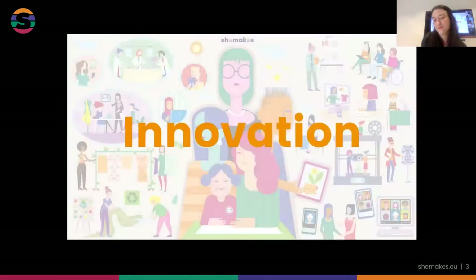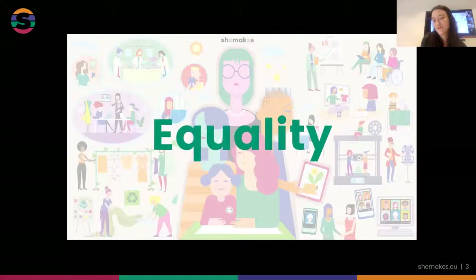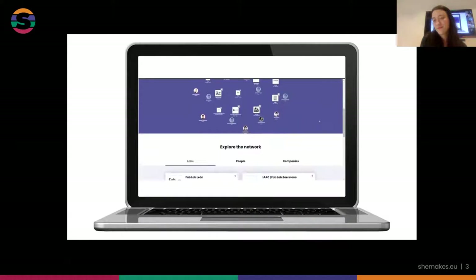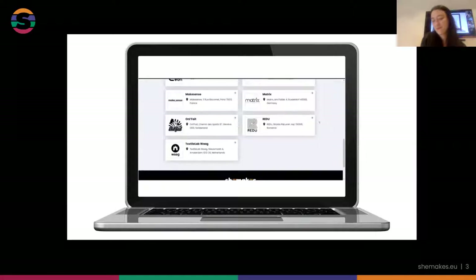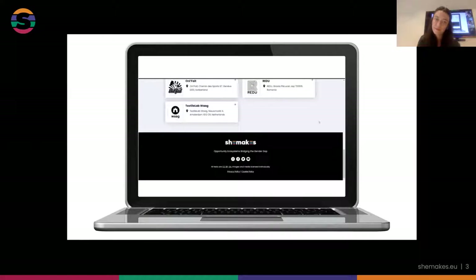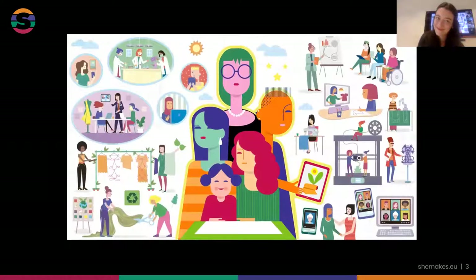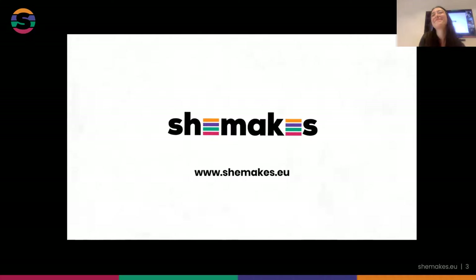If you believe in the values of innovation, sustainability, and equality, take a look at the SheMakes.EU website and social media, sign up for our newsletter, or reach out to one of the participating labs to take an active part in the future of fashion. She Makes has received funding through the Horizon 2020 program. For more information, see www.shemakes.EU.